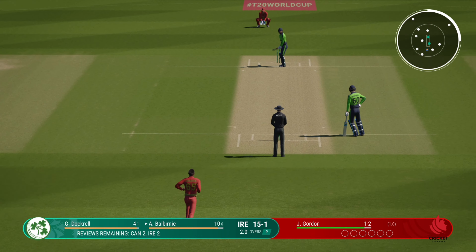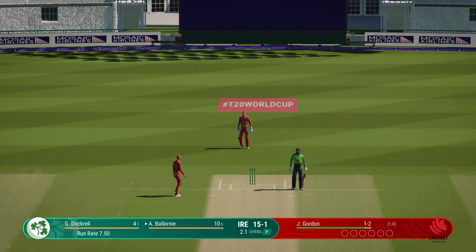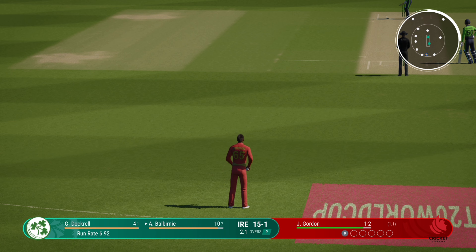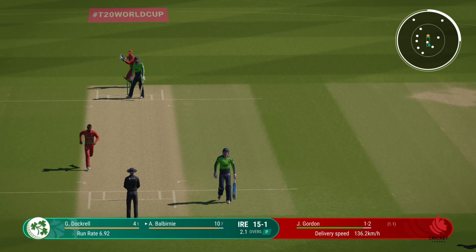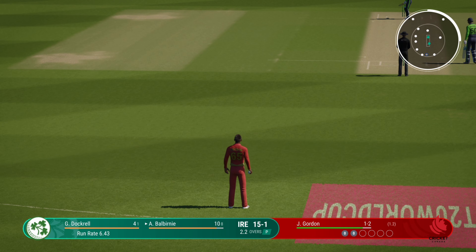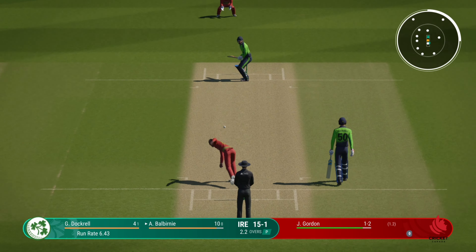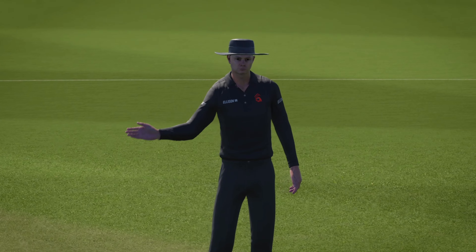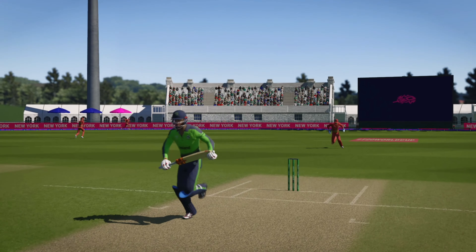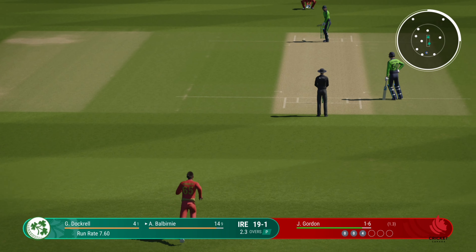Batters timing the ball well and the bowlers look a little bit rattled. Square cut, finds point — no run. Doesn't beat the infield, but it'll be safe and another boundary. The bowler is in disbelief on that one. Always difficult to focus after what happened last ball, but you've just got to stay positive and believe the wicket's going to come.